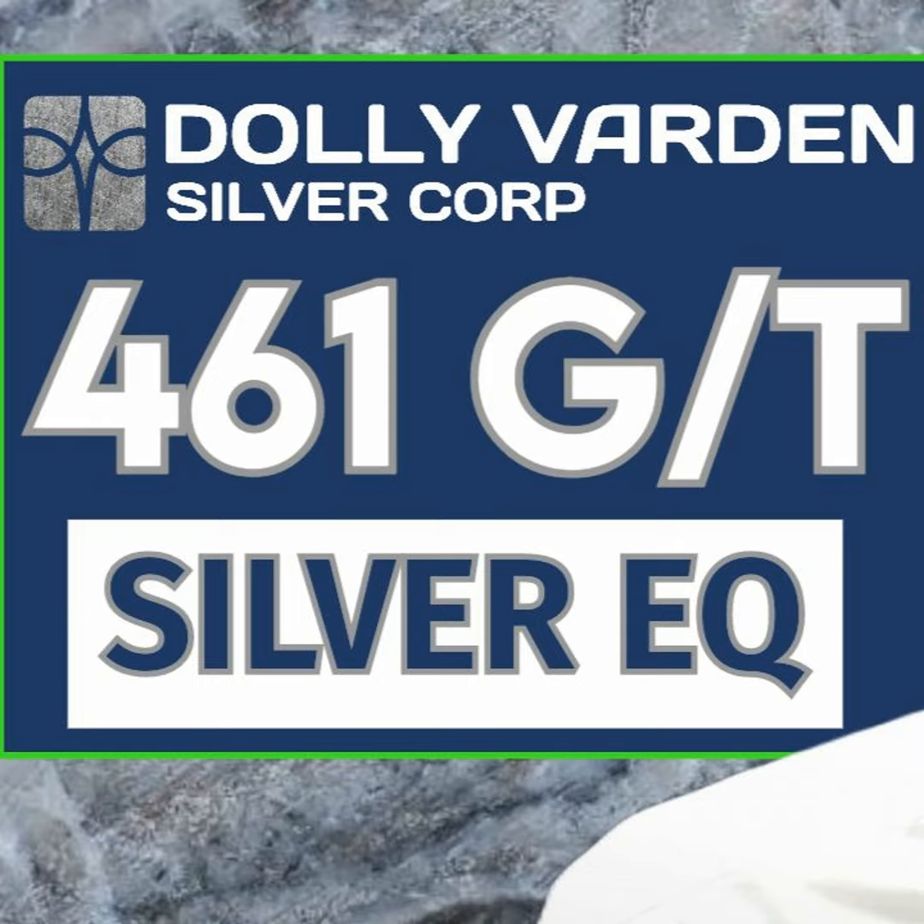Hecla was keen on no further share dilution through September of next year. As a producing company, they're very sensitive to dilution and want us to be thoughtful in how we advance. I celebrate that. Any dilution I've proceeded with has been extremely accretive — our share price since I took over is up over 300%, and the market agrees it's been accretive. I second those terms and conditions on their $10 million investment, and I am a monthly buyer of Dolly Varden Silver myself.